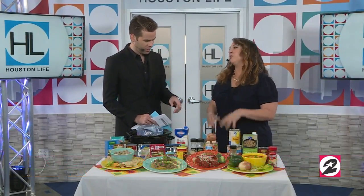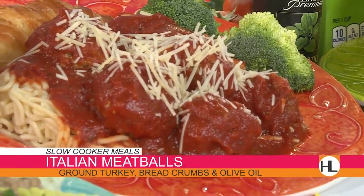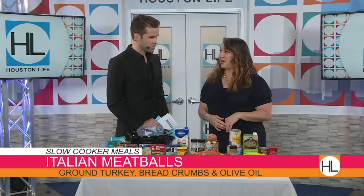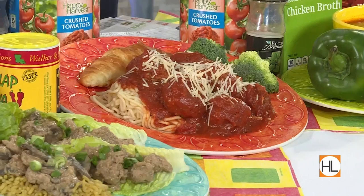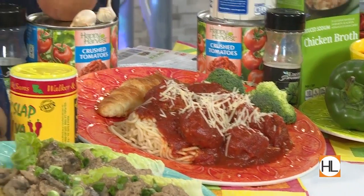Next up: Italian meatballs. That looks delicious — everybody loves really good meatballs. These are turkey Italian meatballs. You go ahead and make the meatball up, brown them a little bit so you have that nice crispy exterior. Then you slice up your onion, put it in the crockpot, place the meatballs on top, add your crushed tomatoes, and then you walk away.